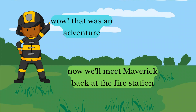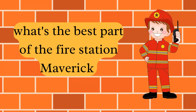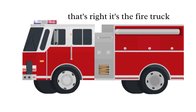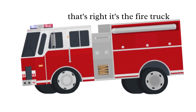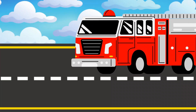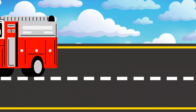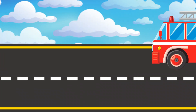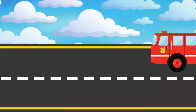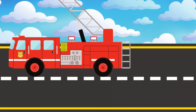Wow, that was an adventure. Now we'll meet Maverick back at the fire station. What's the best part of the fire station, Maverick? I'm glad you asked — can any of you guess what it could be? That's right, it's the fire trucks! Here comes the fire truck parade. Oh, the ladder truck — that's my favorite, the ladder truck.